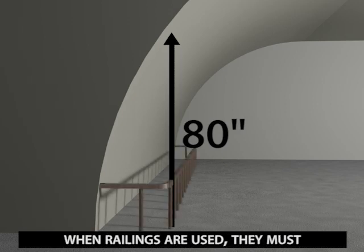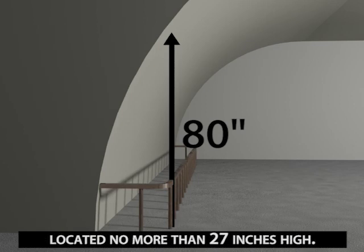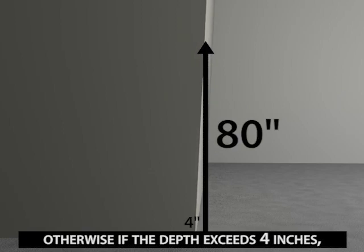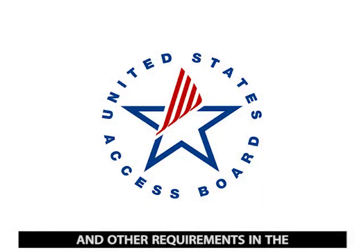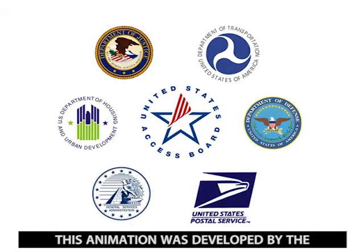When railings are used, they must be mounted so that they provide a defined and detectable edge located no more than 27 inches high. In the case of sloped walls, if the depth does not exceed 4 inches up to a height of 80 inches, further treatment is not required. Otherwise, if the depth exceeds 4 inches, railings or other barriers must be provided. Further guidance on protruding objects and other requirements in the ADA and ABA standards is available from the U.S. Access Board. This animation was developed by the U.S. Access Board in cooperation with the Federal agencies that issue the ADA and ABA standards.